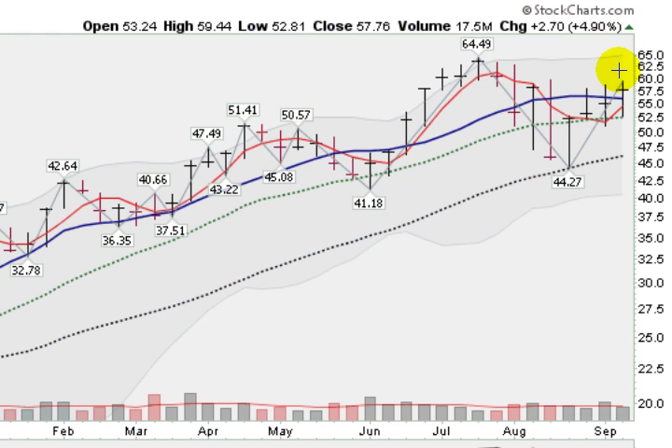And here is Lululemon, up almost 5% for the week, forming another base — late-stage base again. This was a wild base on the left side with real wild swings, coming all the way down to the 40-week moving average before bouncing up. You'll notice that it's tightening up now — the closes are a lot tighter together, which is a nice sign as this base carves out the right side of this cup.